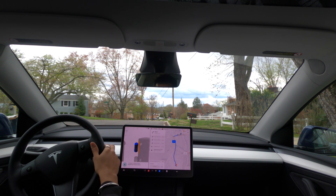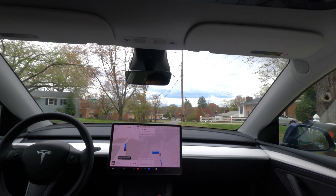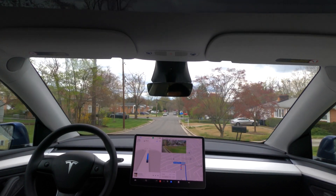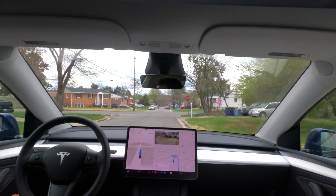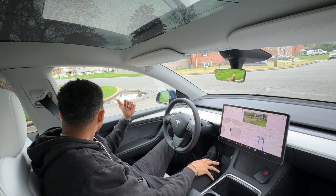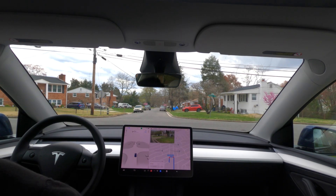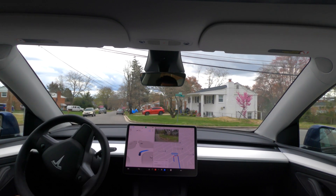Now turn right to stay on Keystone Avenue. It's going kind of fast right here. So we have our first stop sign. It's a bit occluded because of that bush to the left, so it's kind of cautious here, but it's clear. So it should go now. That's good.